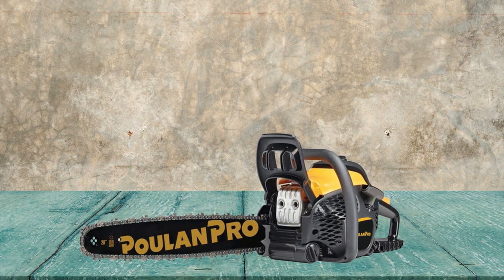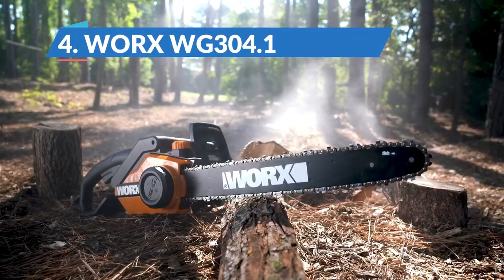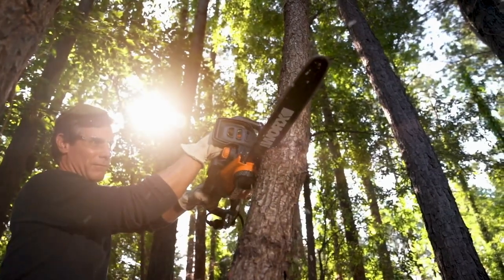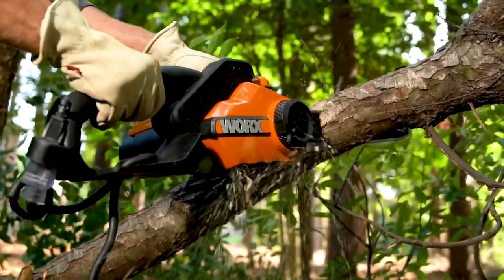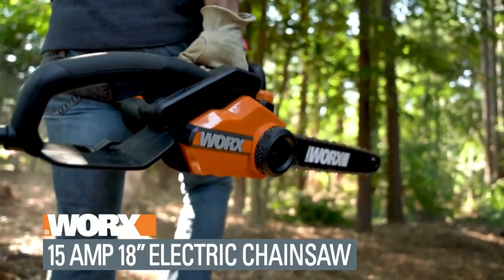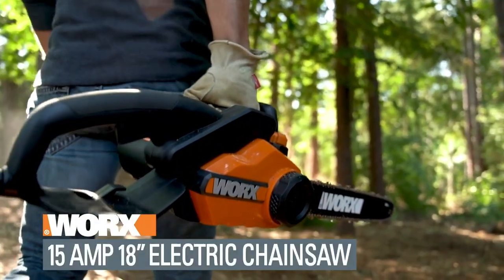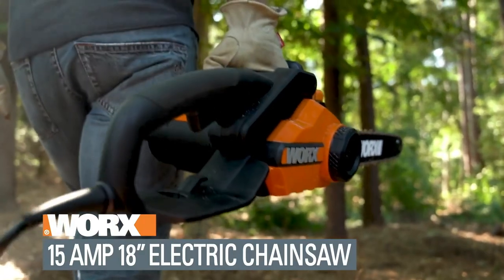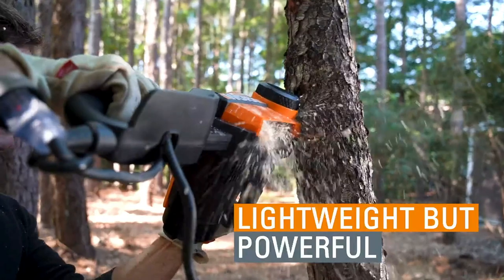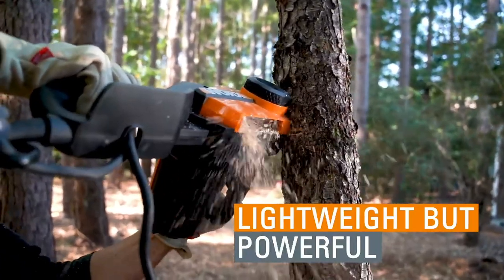Worx WG304.1 Chainsaw — Best Reliable and Entry-Level Chainsaw. The Worx WG304.1 Chainsaw is a lightweight, easy-to-use, 18-inch electric chainsaw with enough grunt to manage larger domestic jobs. This is an excellent entry-level chainsaw for the novice user. It's affordable and incredibly easy to maintain, while the lightweight design makes it maneuverable and comfortable to use.